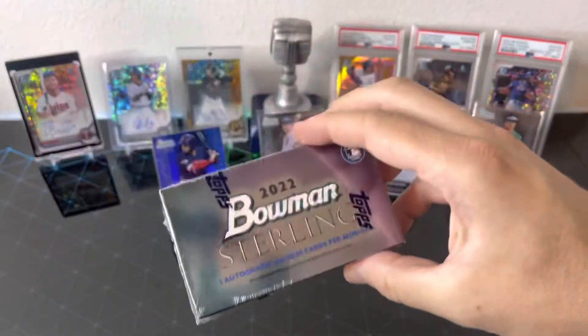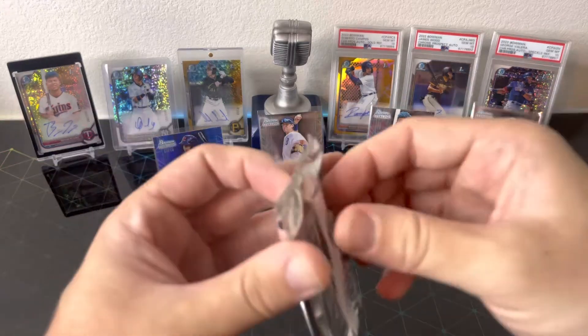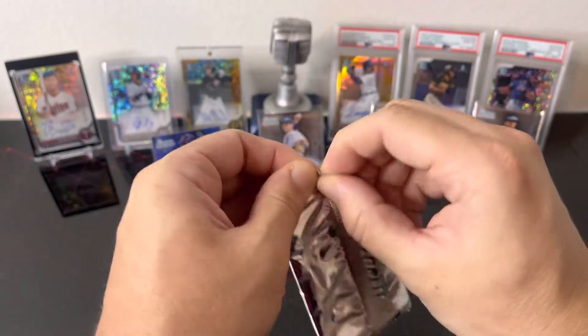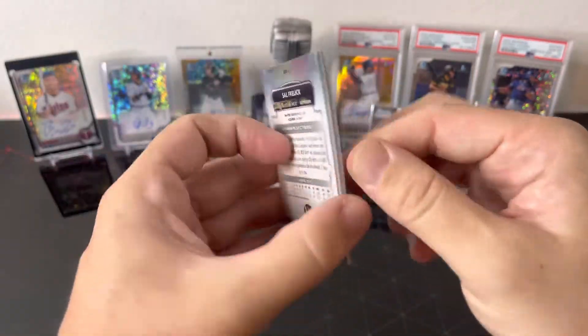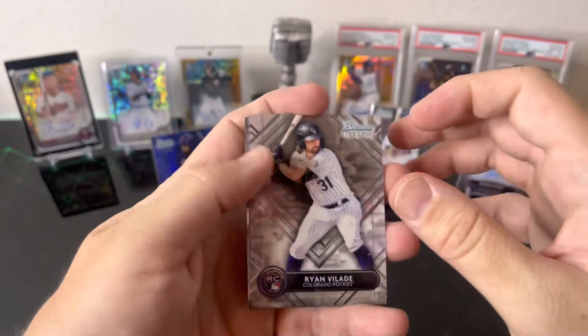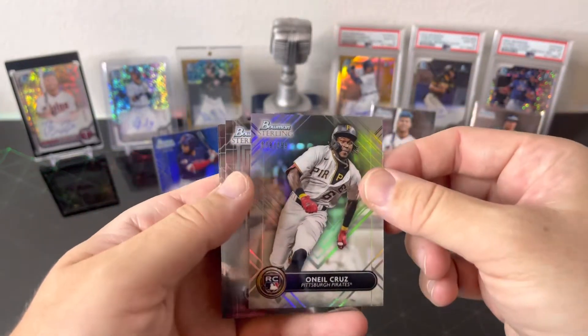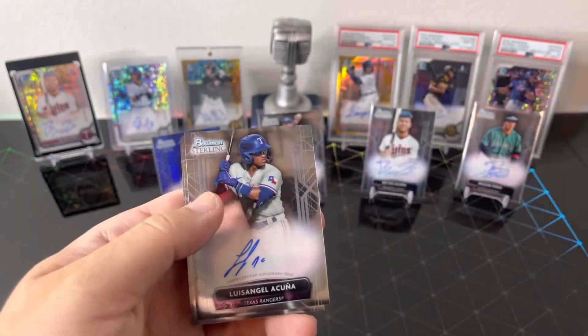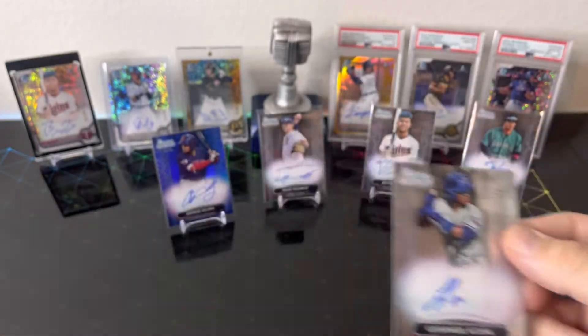Final box — see if we can get one more nice auto out of here. Drop a like, drop a comment, hit that subscribe button. We got more Bowman videos coming out, and next week when Topps Update comes out we'll be buying some of those boxes to open up. We got Ryan Villad, Aaron Ashby, and a refractor O'Neill Cruz — sweet, that's my guy! Luis Angel Acuna is the last auto, not numbered. Trey Sweeney, Sal Freilich.